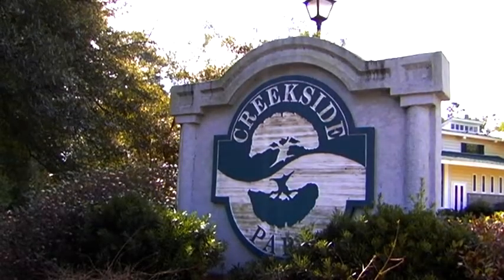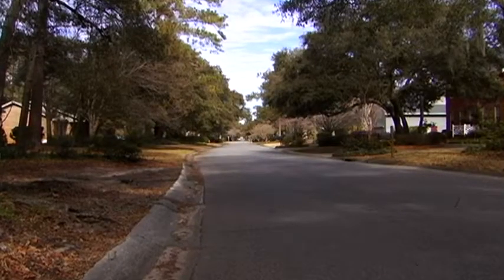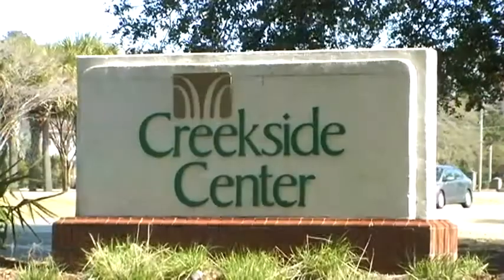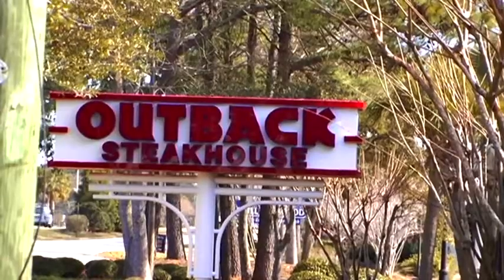Sitting on Shem Creek in Mount Pleasant, South Carolina is the Creekside Subdivision. This cozy neighborhood is in the heart of Mount Pleasant with many convenient shopping centers, grocery stores, reputable schools, and dining options nearby.